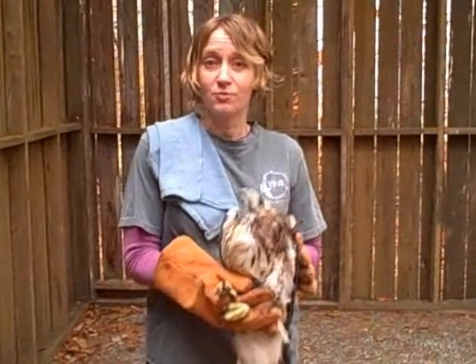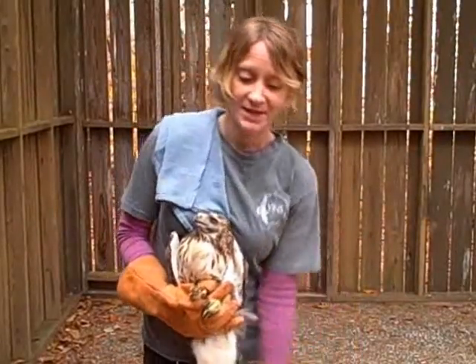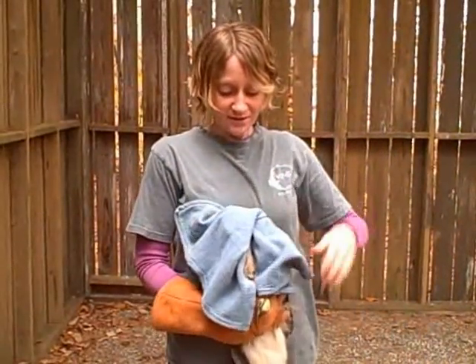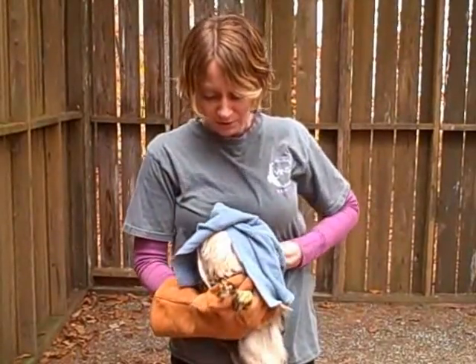If he can catch them and can see, then he's ready to go back to the wild. But for right now I'm going to take him inside and weigh him. Before I take him in, I'm going to cover up his head so he doesn't have to see everything going on around him, which will keep him a little bit more calm.